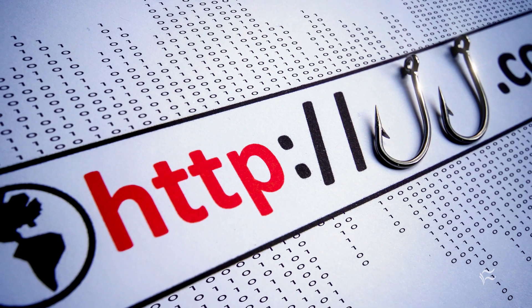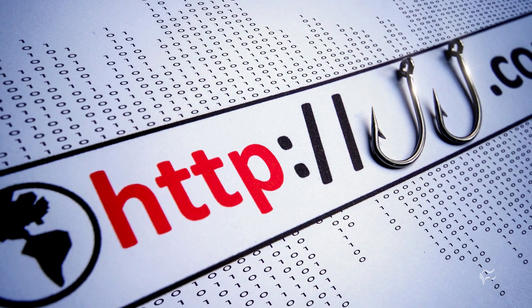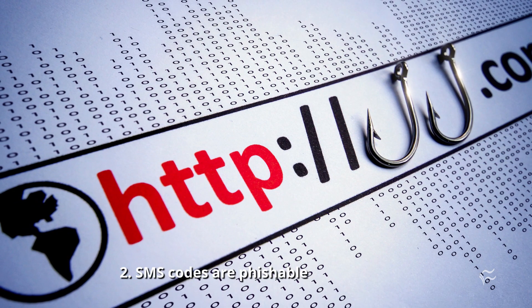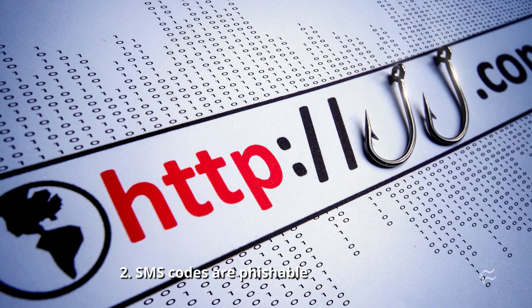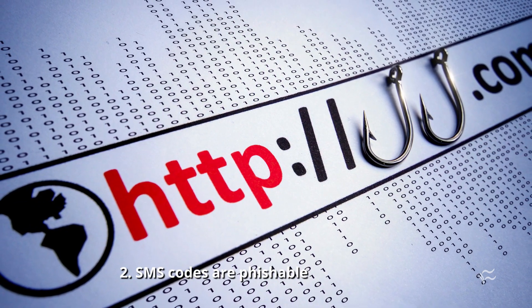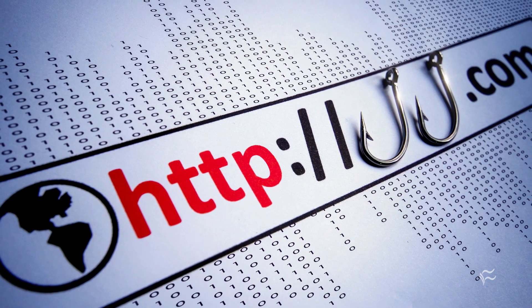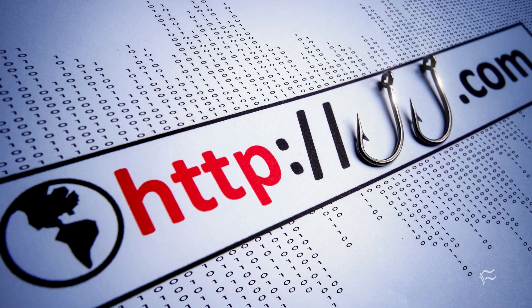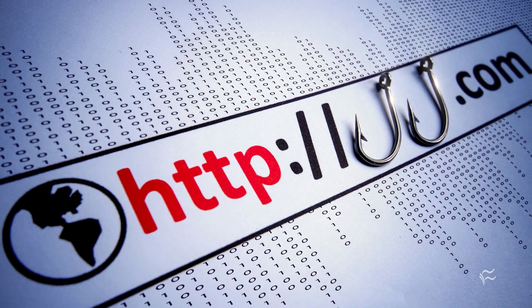Coming in at number two: SMS codes are phishable. A tool called Modlishka uses actual content from the site it's mimicking to get you to enter your info, and then dumps you out on that site at the end, so you may not even realize you were ever there. CredSniper and EvilGenix are similar phishing tools. A YubiKey or similar is not vulnerable to this attack.